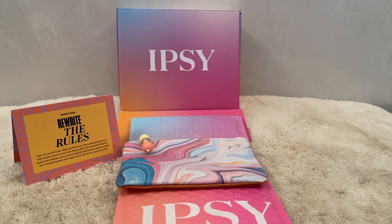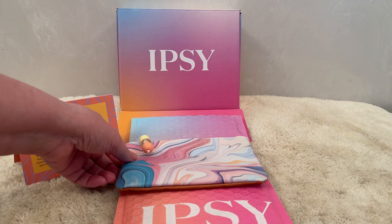Hi everybody, this is just going to be a quick video of what we got in our Ipsy Glam Bag that was gifted to the channel for the month of March.